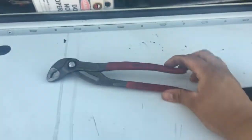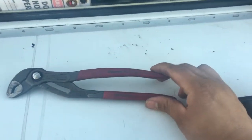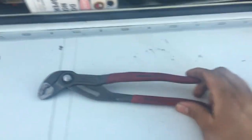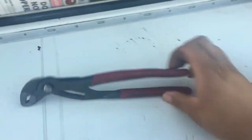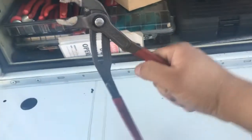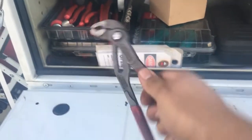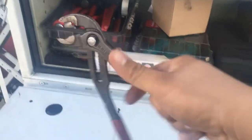Second thing, I will keep the KNIPEX Cobras. These things are awesome. They can grip like nothing else. They won't slip as long as you put pressure correctly by pushing this away from you or pulling to you, just on this lever alone — not this one, but just this one.